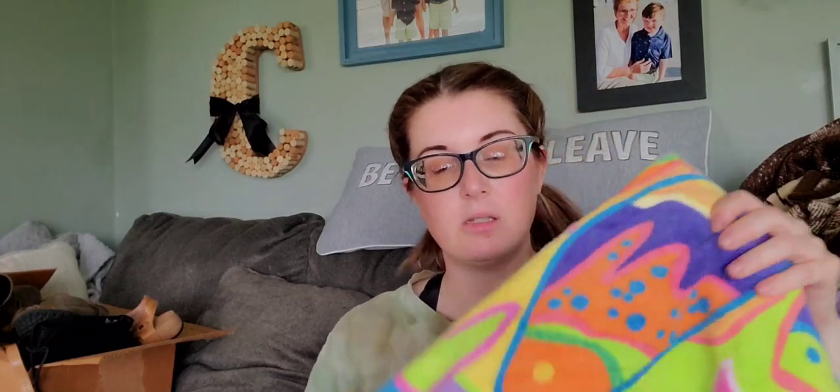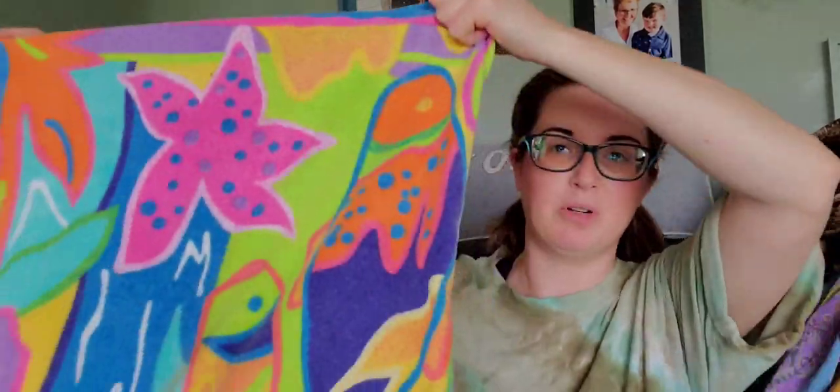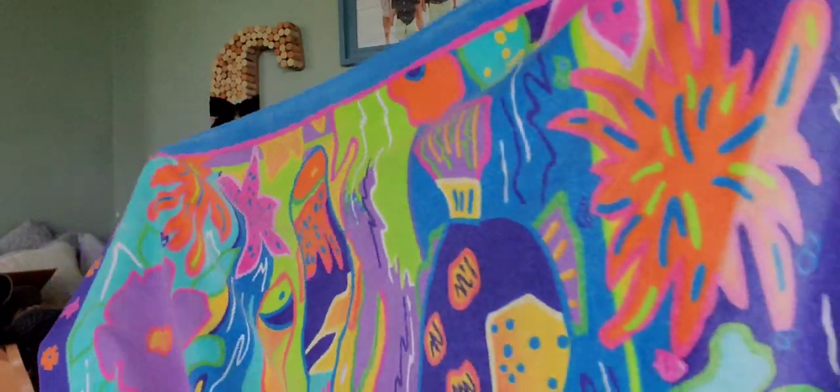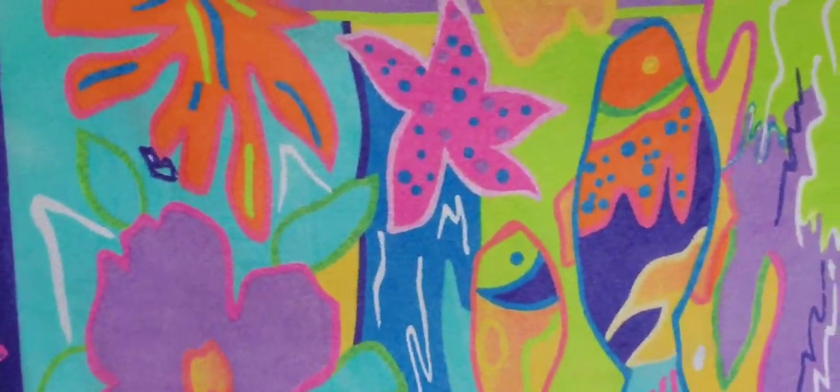I initially got this vintage JC Penney beach towel for us because I love beach towels. It's made in Brazil with gorgeous neon colors. But I'm going to sell it.